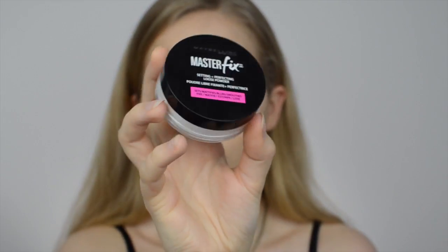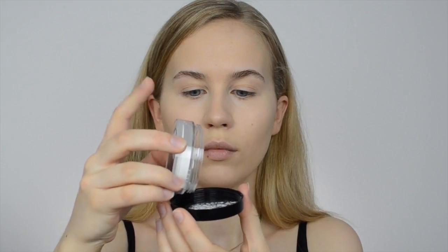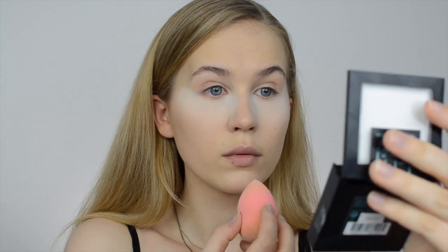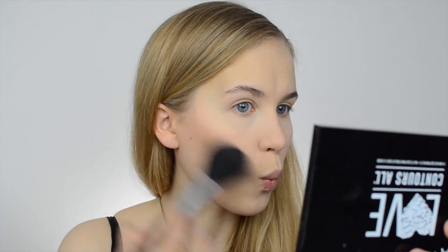Tip number six: always remember to set your makeup with a powder. I'm using the Maybelline Master Fix Setting Powder. Remember to use a powder that is mattifying so that it absorbs excess oils on your skin. The powder also gives a good base for other powder products — highlighters, bronzers, contouring, and blushes all blend a lot easier than if applied straight on the foundation.